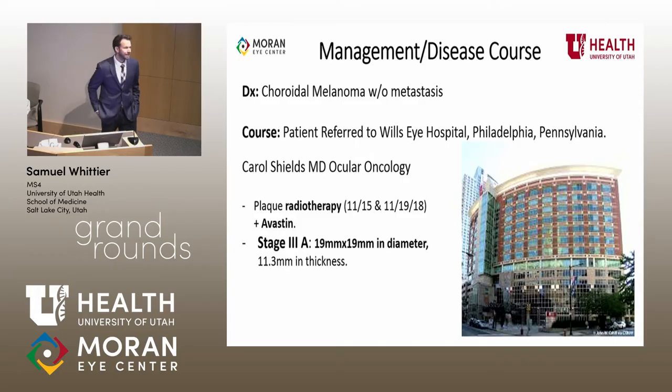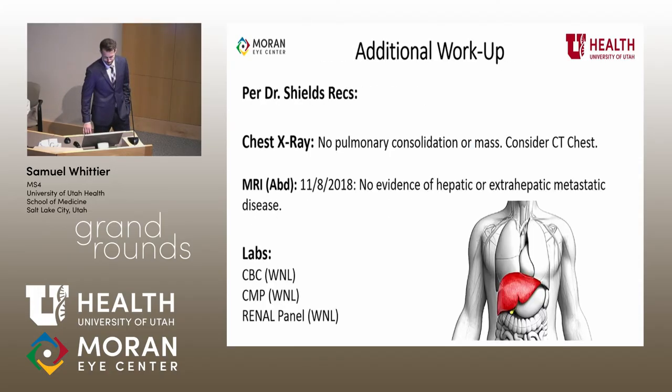This patient's findings were consistent with a choroidal melanoma without metastasis. Given his options, he chose to be referred to Wills Hospital in Philadelphia. He saw Dr. Shields first and experienced plaque radiotherapy in November, and he was staged at 3A. Appropriate metastatic screening was overall unremarkable. These lesions have a tendency to metastasize to the liver hematogenously. Thankfully, this patient did not have that metastasis, and his labs were normal.